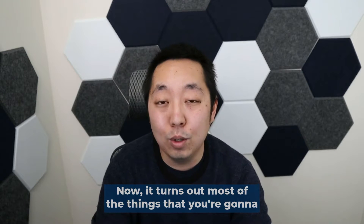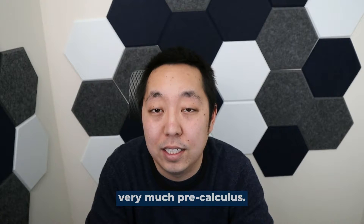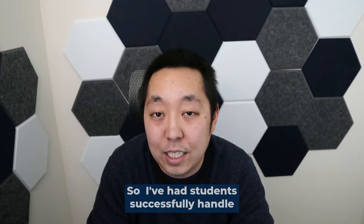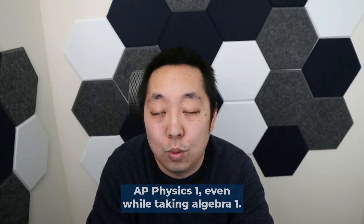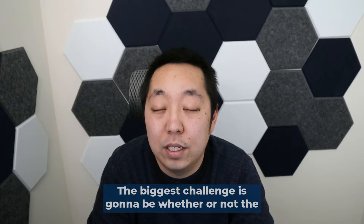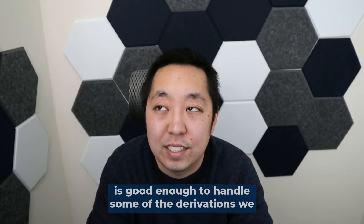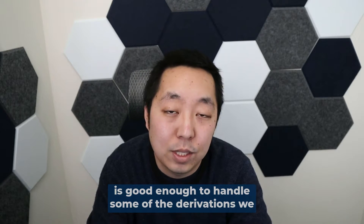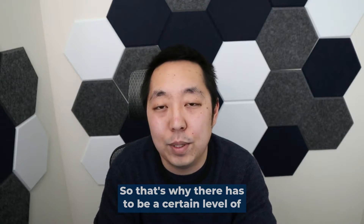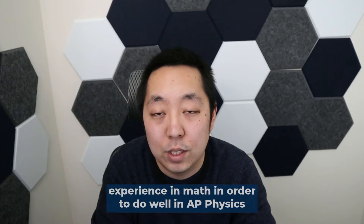It turns out most of the things you're going to be doing in AP Physics 1 actually don't require very much pre-calculus. At most, they require some trigonometry. I've had students successfully handle AP Physics 1 even while taking algebra 2. The biggest challenge is whether their understanding of manipulating variables is good enough to handle some of the derivations we have to do in AP Physics. That's why there has to be a certain level of experience in math in order to do well in AP Physics 1.